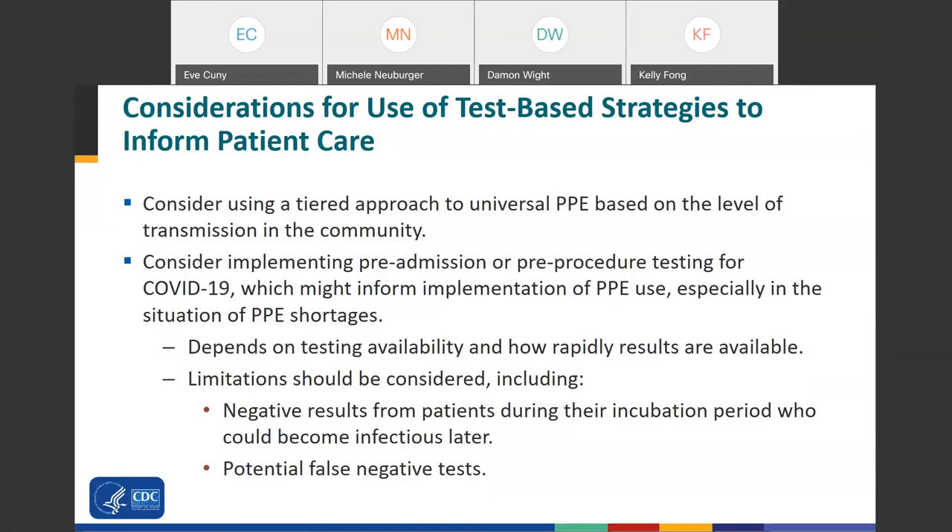We get a lot of questions about patients that may not be identified based on clinical signs and symptoms. To address this, you can consider using a tiered approach to universal PPE based on the level of community transmission. For example, in areas with moderate to substantial community transmission, you might consider having dental personnel wear an N95 or higher level respirator for patients undergoing aerosol-generating procedures. Depending on testing availability and how rapidly results are available, you can also consider implementing pre-admission or pre-procedure testing, which could inform your implementation of PPE use. However, there are limitations, including negative results from patients in their incubation period and false negative test results.